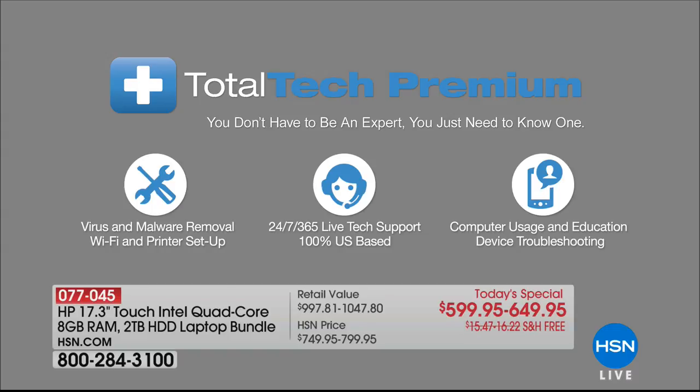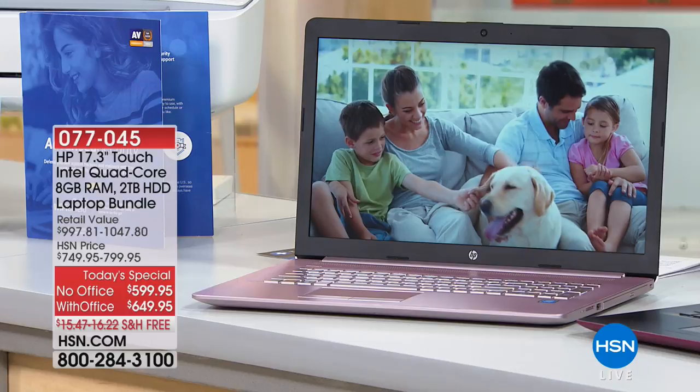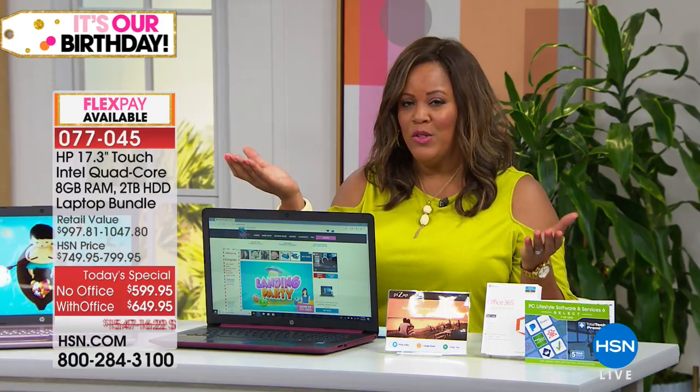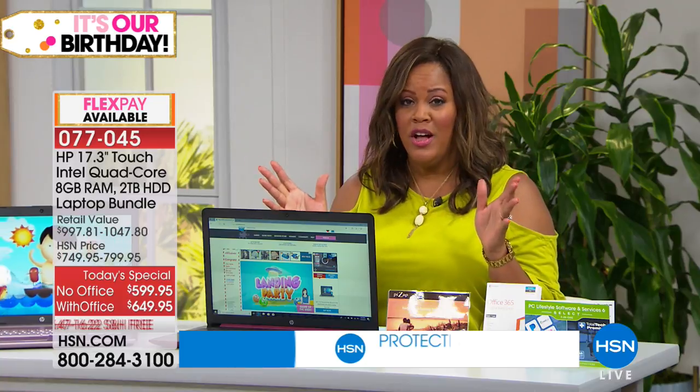Five years of Total Tech Premium means any question you have — how do I wirelessly print, how do I download Facebook, how do I use the webcam, how do I burn a DVD — you can call anytime, 24 hours a day, seven days a week, with support based right here in the United States. You're getting $150 off. All you have to choose is whether you want the laptop alone or with Microsoft Office, which includes Excel, Outlook, and more.